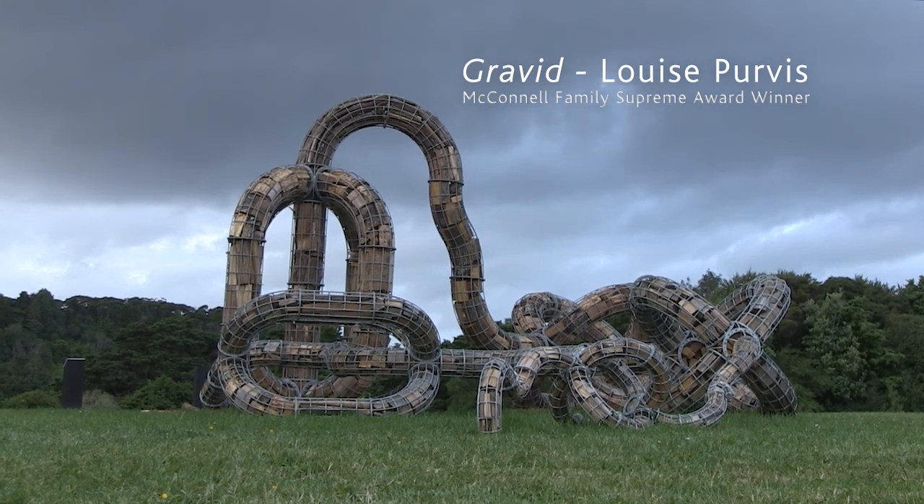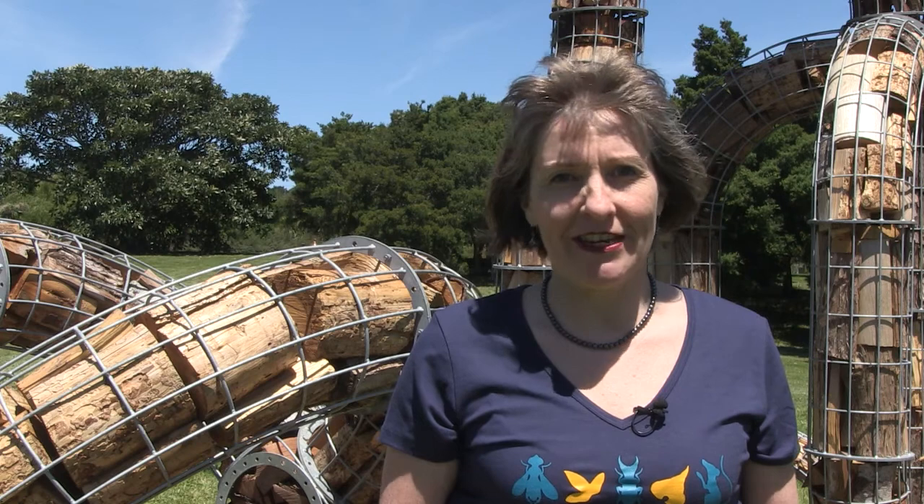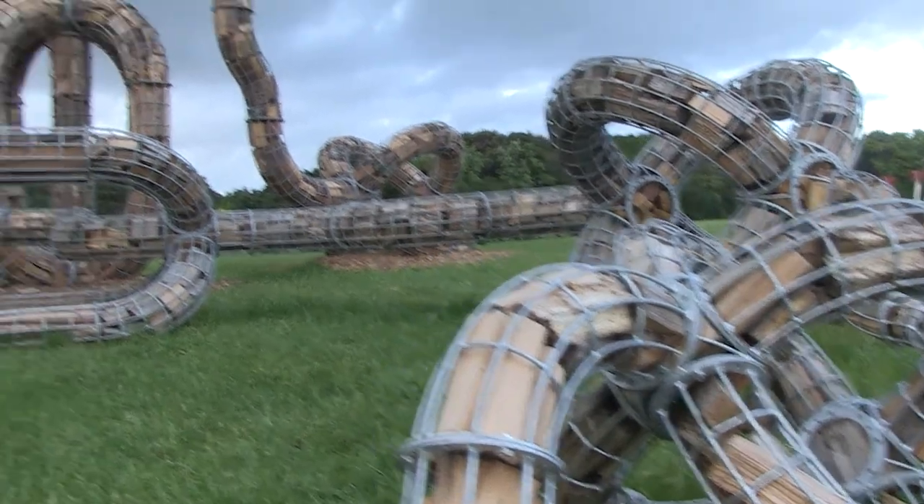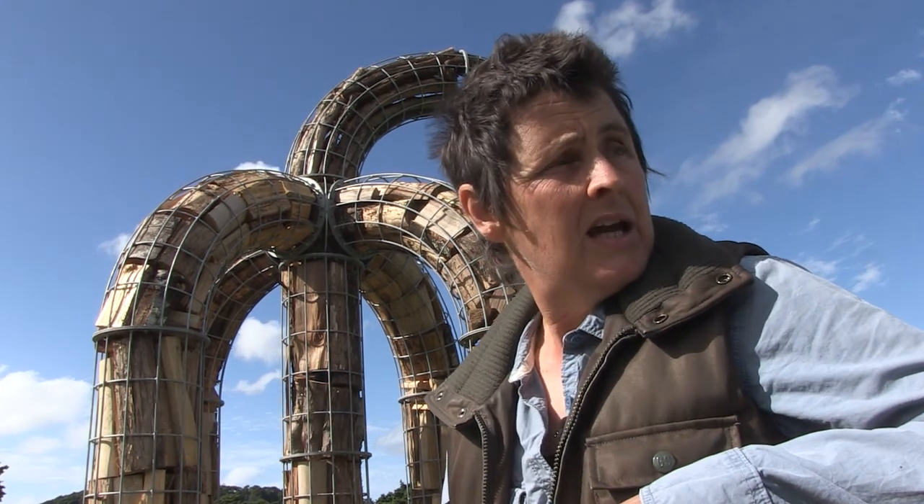What makes a winning artwork? Behind me is Louise Purvis's "Gravid" — a most incredible sculpture. The way that it brings together materials that we think of as strong and resilient and makes them curvilinear and beautifully elegant. I like that it's slightly playful, and that it engages with the space — you can move around it. I mean, I'm in part of it right now; I'm hanging with my sculpture.